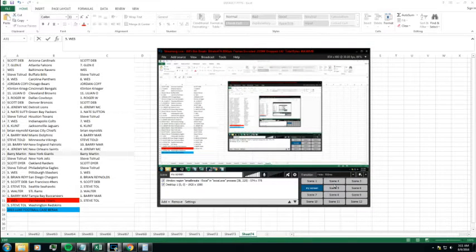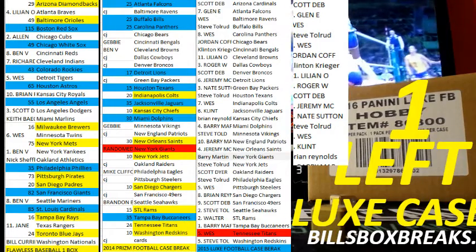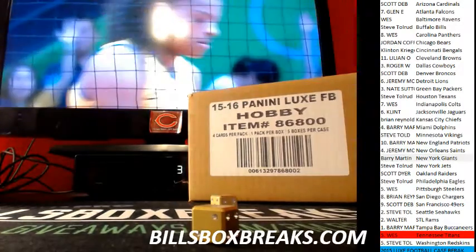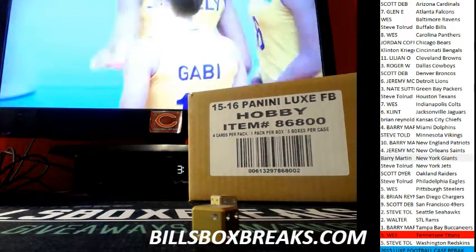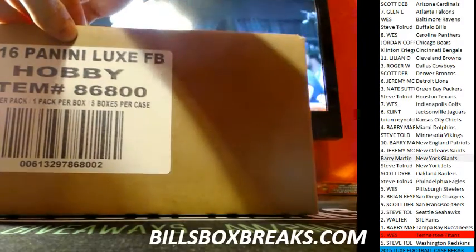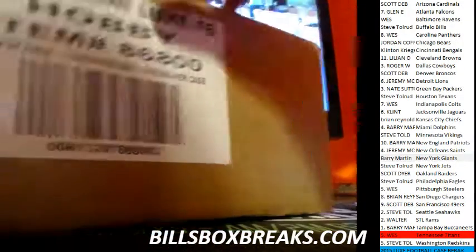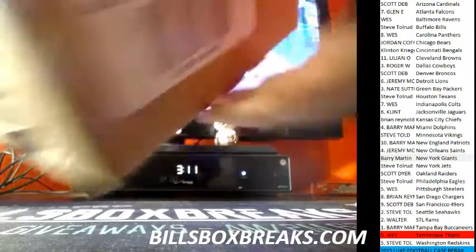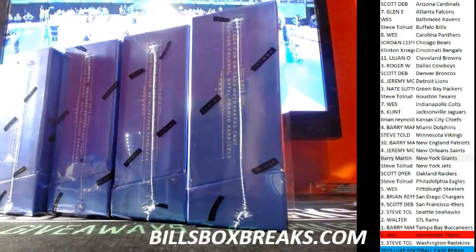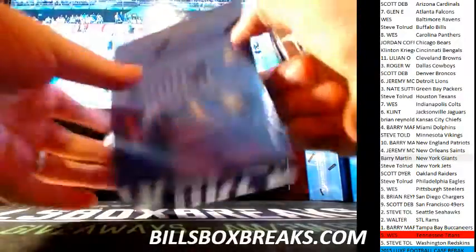Alright, here we go. Good luck, guys. Alright, here we go. Box number 1.